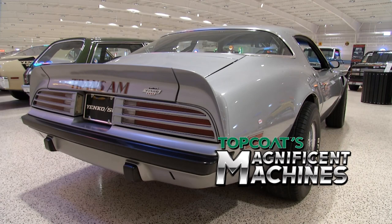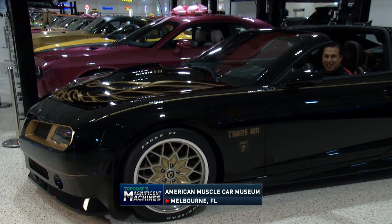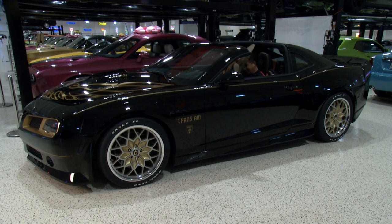Welcome back to Top Coat's Magnificent Machines. They have got a new Bandit Trans Am — well, honey hush, too bad they don't have a hat. Oh, look at that — yes, they do! I feel like the man himself, and this one was autographed by Burt. I feel his spirit in the cockpit of this car. But this isn't the only car here at the museum that's got a Hollywood connection.